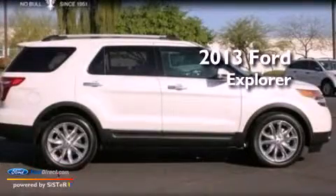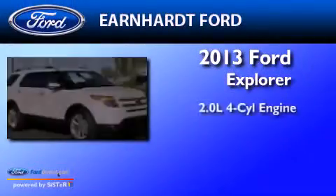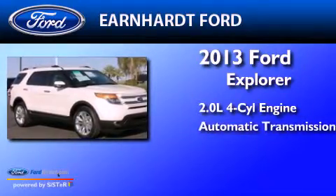This is a 2013 Ford Explorer. It features a 2.0-liter four-cylinder engine and an automatic transmission.